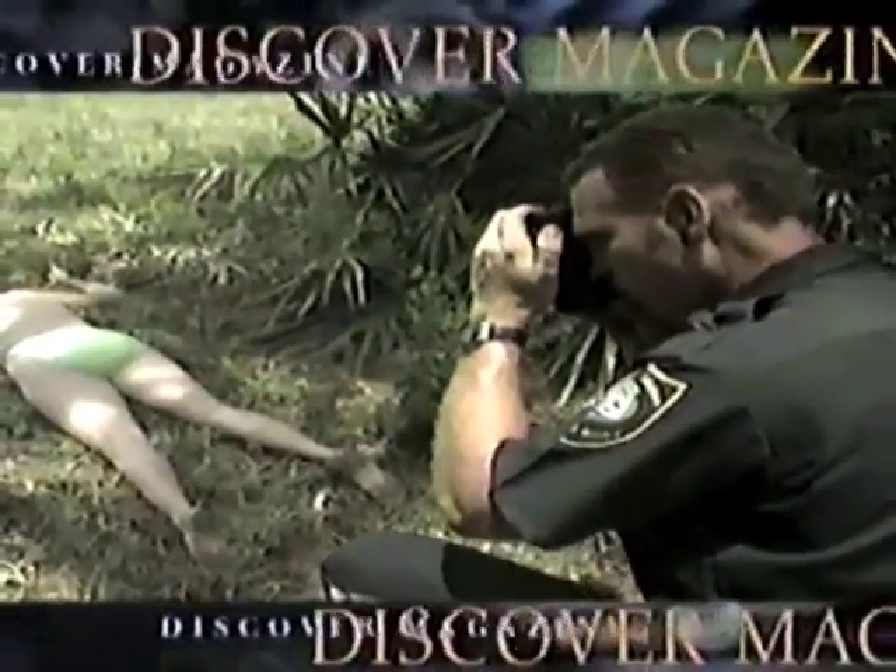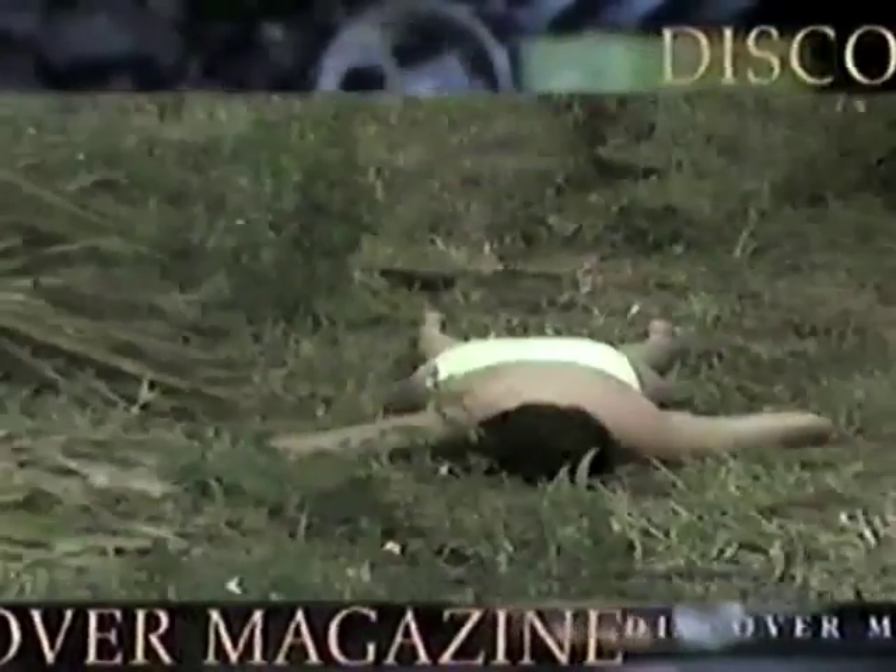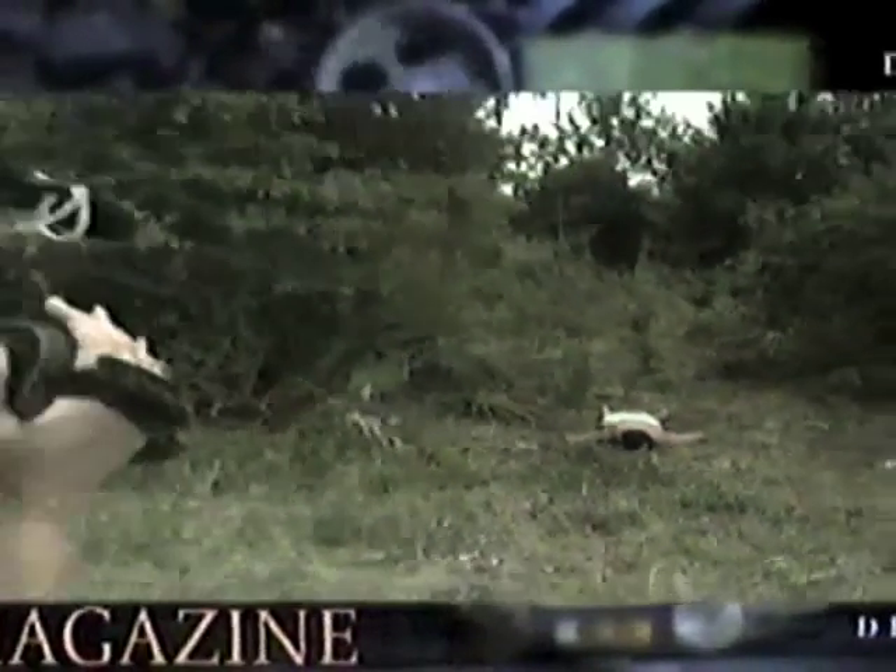A murderer is on the loose. All police have are fibers and a tire print. Can they find the killer before he strikes again? Can science prove that this painting is a lost da Vinci worth millions? Should the art world believe it?